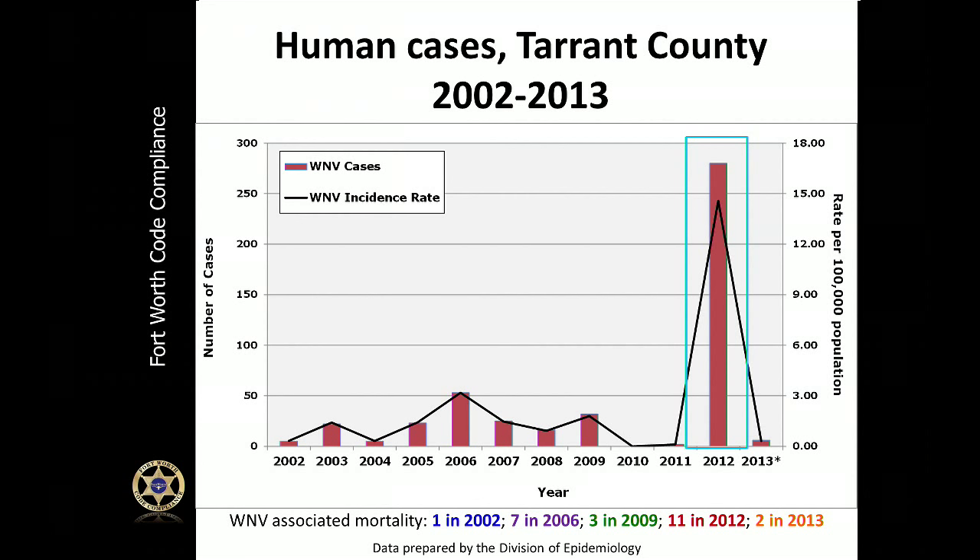Since 2012, the City of Fort Worth has partnered with the University of North Texas Health Science Center. This partnership has allowed the city to increase the number of mosquito testing sites, so testing is now being conducted in all areas of Fort Worth. This is all in an effort to better protect you, your family, and your neighbors.